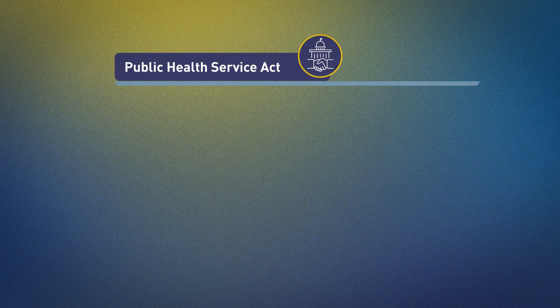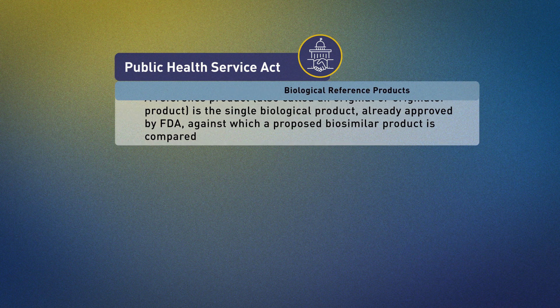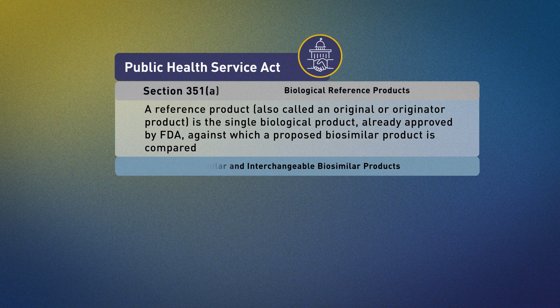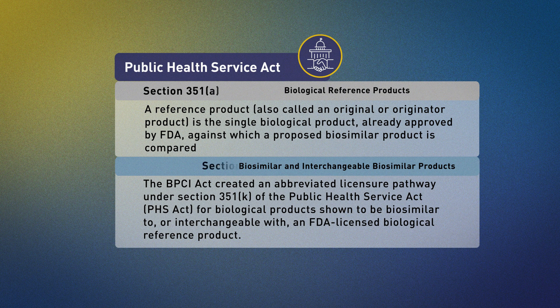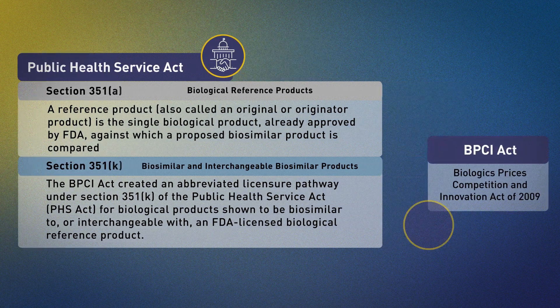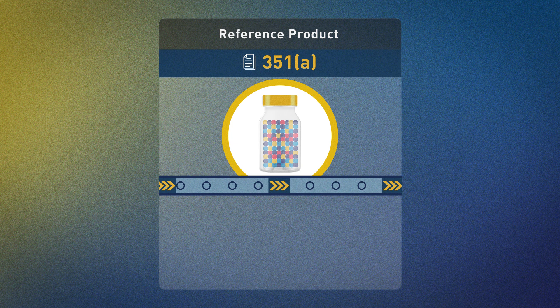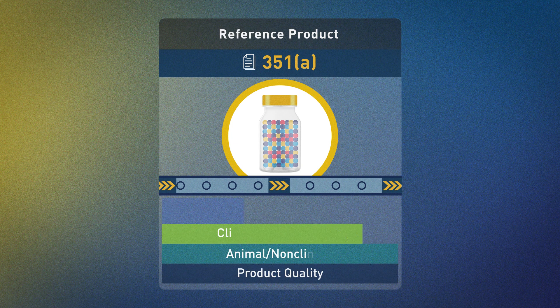FDA licenses or approves biological reference products — often called originator products — under section 351a of the Public Health Service Act, and biosimilar and interchangeable biosimilar products under section 351k, which was added by the Biologics Price Competition and Innovation Act of 2009.